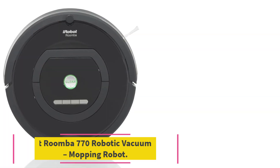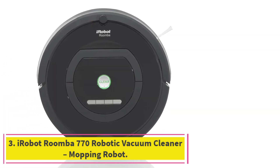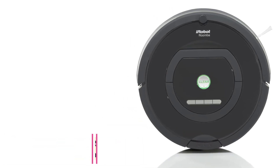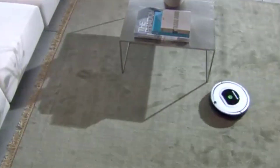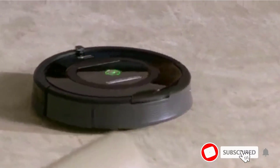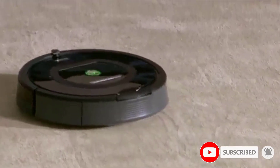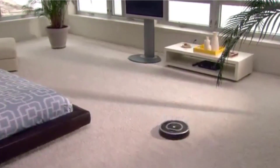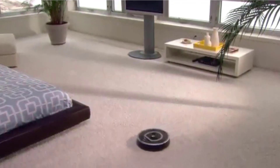At number three: the iRobot Roomba 770 Robotic Vacuum Cleaner Mopping Robot. This robotic vacuum is equipped with some of the smartest, most innovative navigation technology on the market. This navigation technology is known as iAdapt Navigation — it allows the vacuum to maneuver effortlessly around the changing environment of your home.